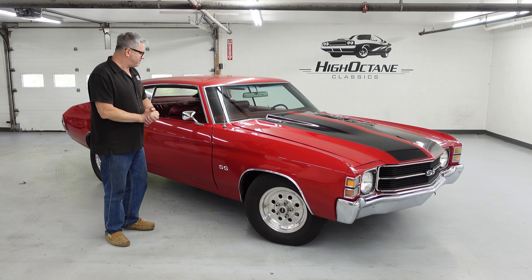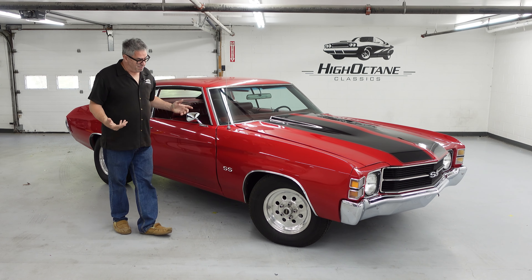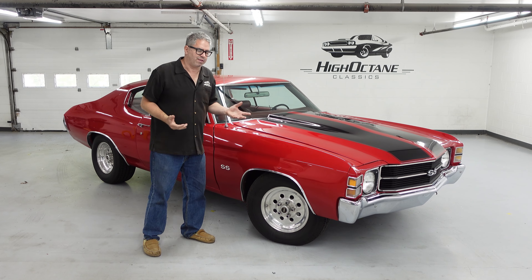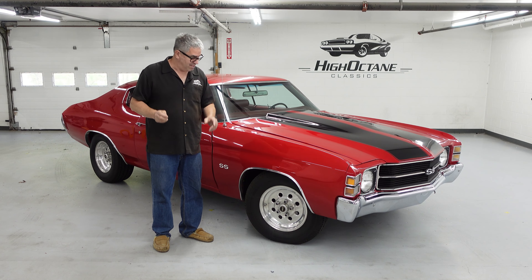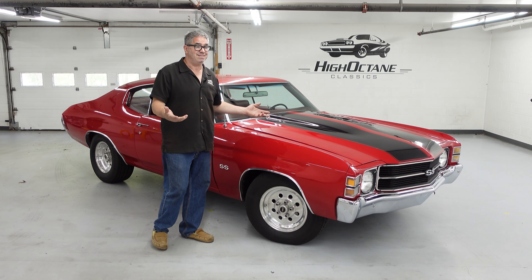This one is a great example of what I would call a mid-80s build, and that's a good thing. The wheels are one of the first things you look at on any car, and these are Weld wheels — Weld Racing, which started in 1967.